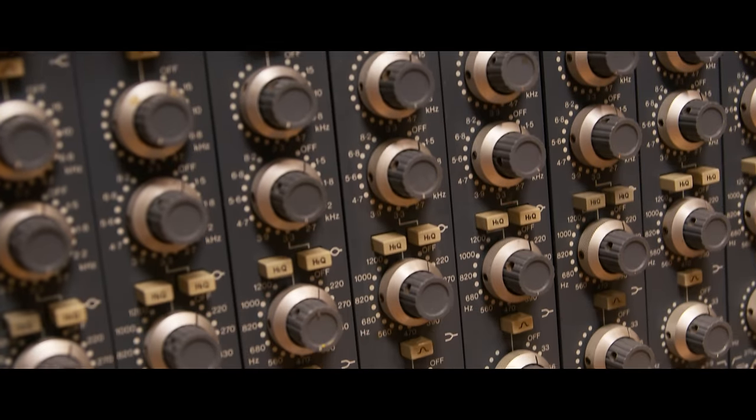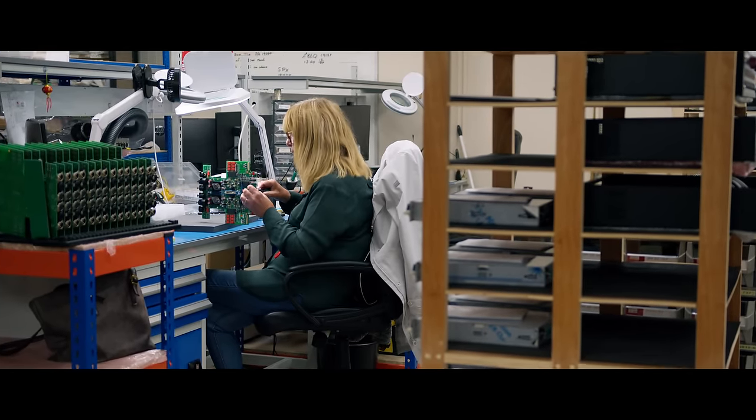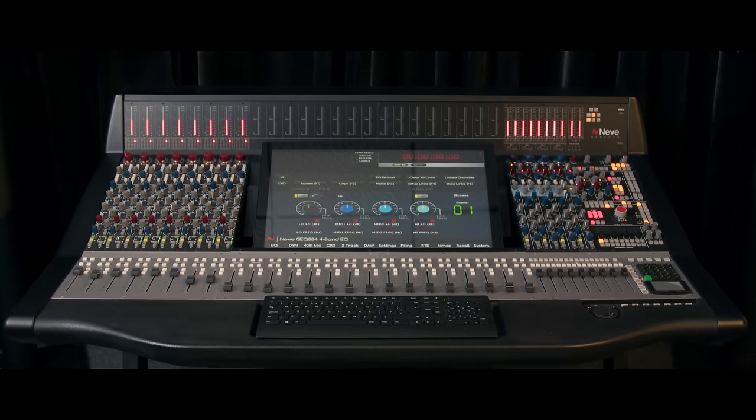With the Neve 88R, they really kind of found that sweet spot. We have these discussions internally where somebody has an idea and then somebody says, 'yes, but we could do this as well.' That's how Genesis evolved.